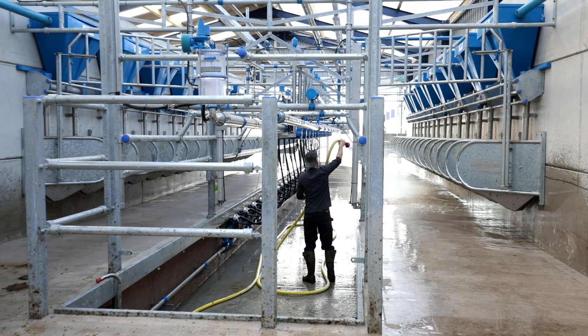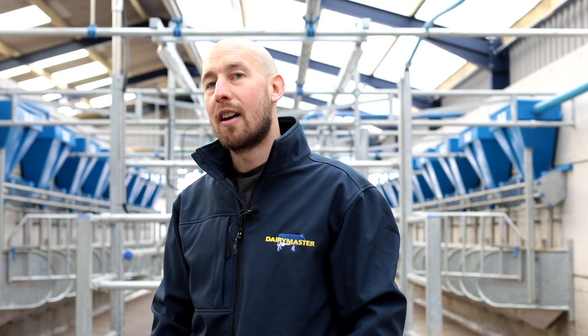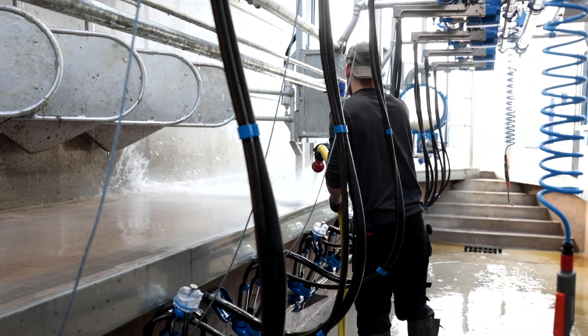My favourite feature on this parlour is definitely the auto wash. Press the button and leave — you get a consistent wash every time. Whoever's milking, you can be confident you're going to get a consistent wash through it.